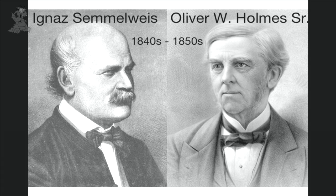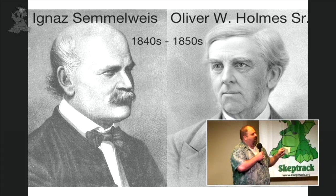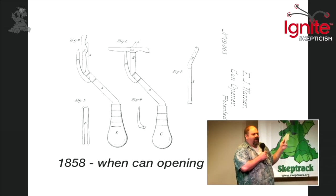Ignaz Semmelweis had also done some research on this type of material, and Oliver Wendell Holmes — they're both famous. Semmelweis was famous for making people wash their hands. It reduced infections, but people stopped believing him, and he went mad.